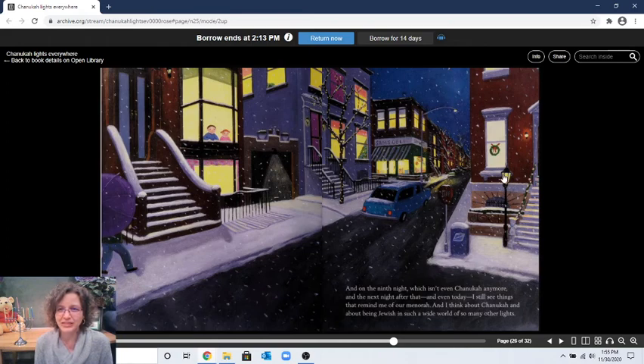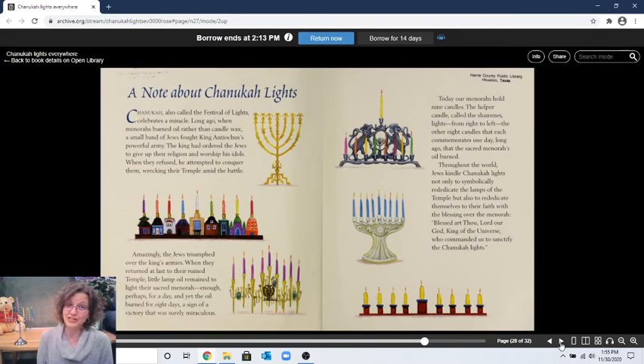I see a street light. I see the lights coming out of this car. I see lights in other people's windows and in the stores — so many lights! The end. Now this page shows that menorahs can look very different. This one looks a little bit like mine. This one looks like little houses. And this one looks very plain. This one looks very fancy — lots of different kinds of menorahs that you can light yourself.